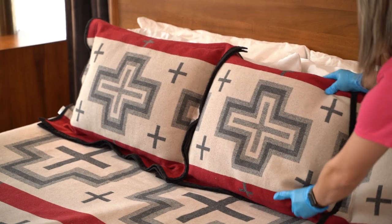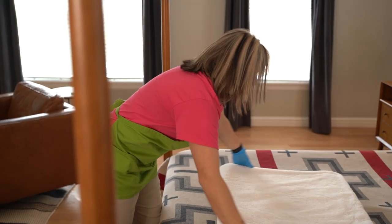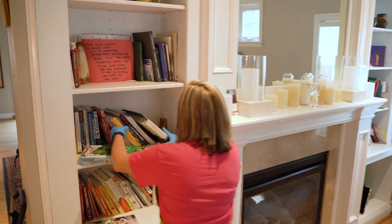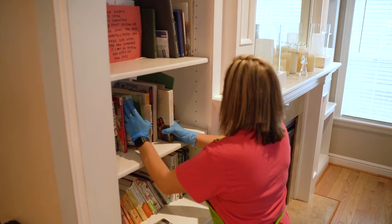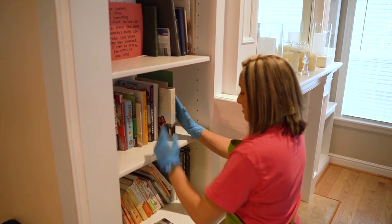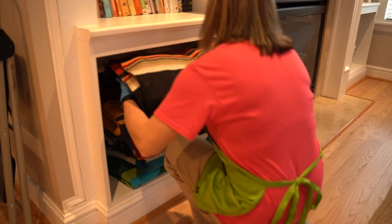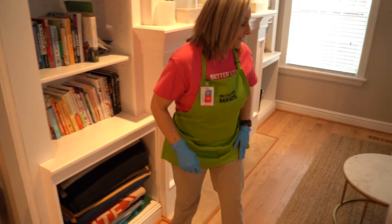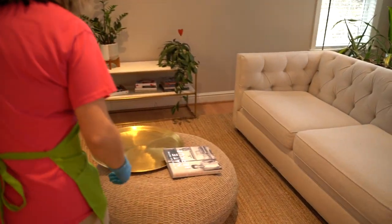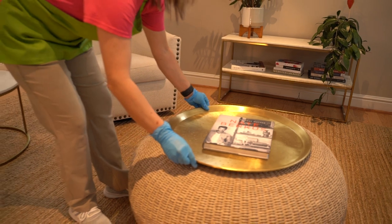Straightening and final touches. Last but certainly not least, here are some great tips and tricks for straightening the bedroom. The little things really do make all the difference — they can turn someone's day around and endear those who tip generously after the service is completed. Remember: details matter. How we do the little things is how we do everything, and we care about doing the little things right.